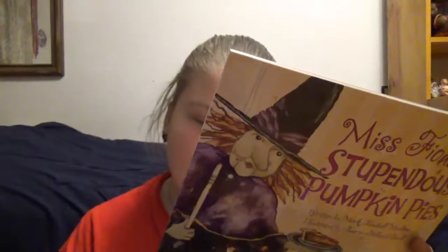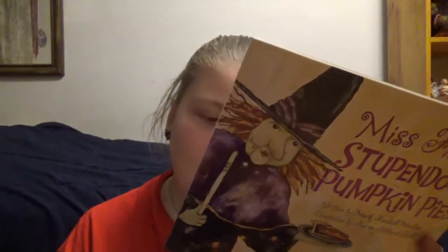Another Dollarama find for $2.50 — so $7.99 US, about $9.10 Canadian. Depending on the year you can find a few different good books about Halloween, and this one's Miss Fiona's Stupendous Pumpkin Pies, written by Mark Kimball Moulton and illustrated by Karen Hillard Good.